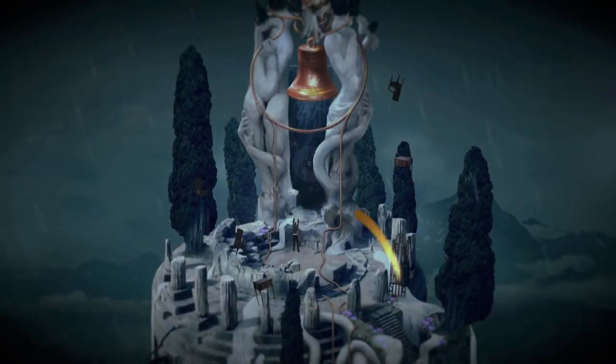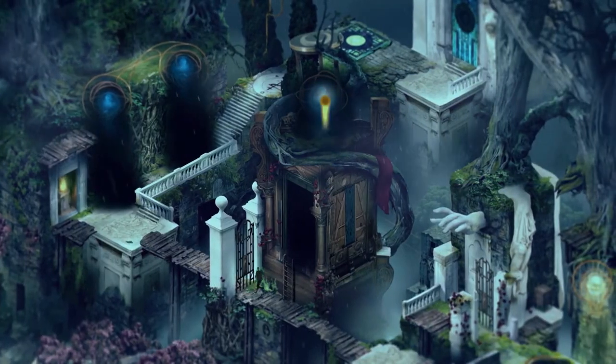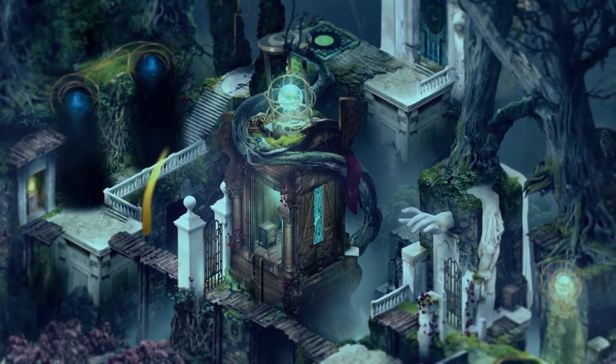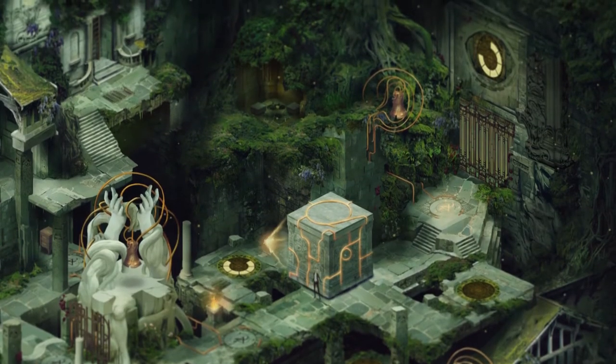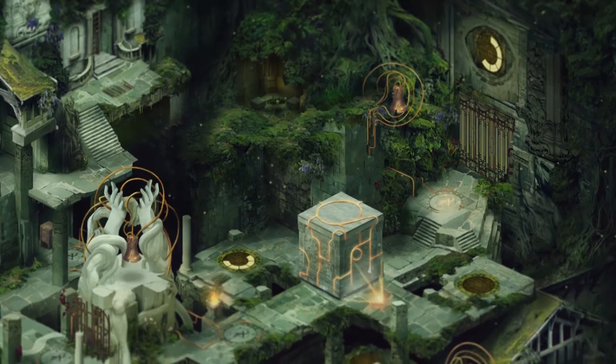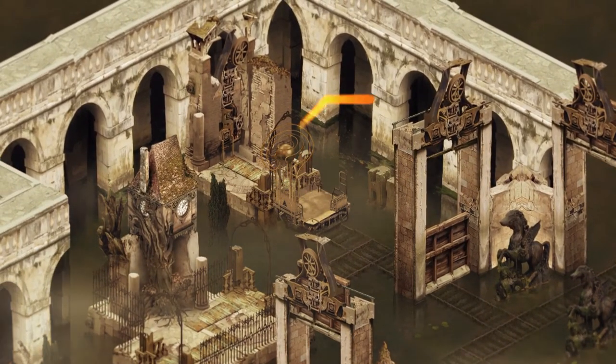Pavilion is kind of a slow-paced puzzle game where a lot of the puzzle elements are happening in your head. You're almost thinking about what you're doing before you're doing certain things, and having a detailed world kind of becomes very immersive in a way that's really nice when you're just having to think about things and kind of eases you into the world of Pavilion.